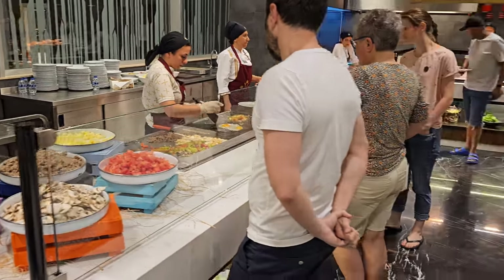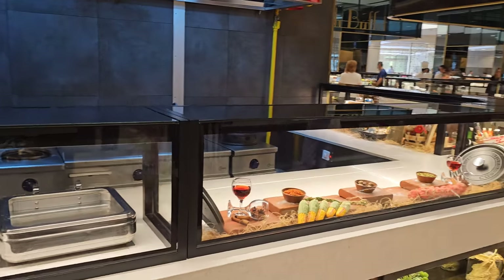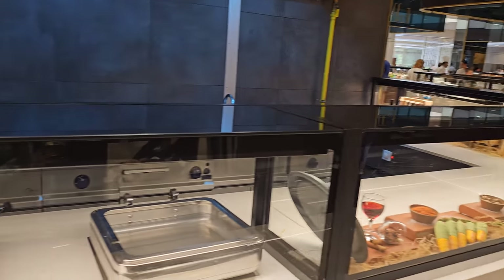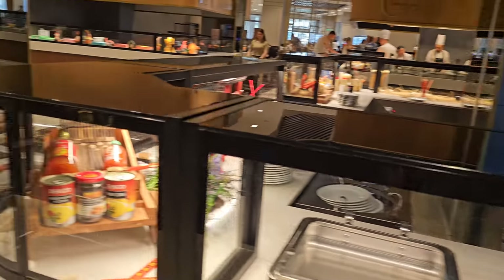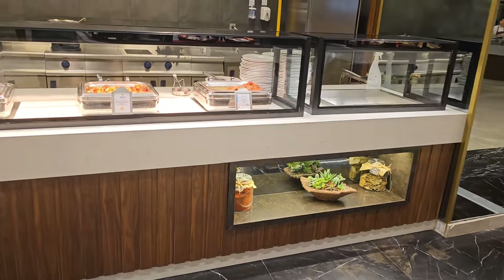What looks like the egg station over here. There's nothing in this particular station — let's see what we've got over here.